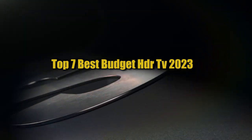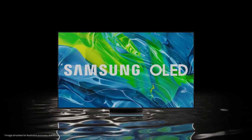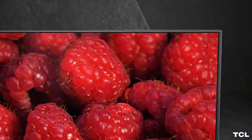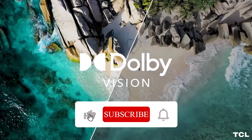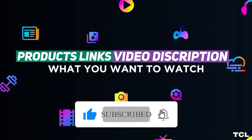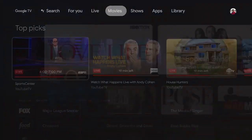Top 5 Best Budget HDR TVs 2023. Through extensive research and testing, I have put together a list of options that will meet the needs of different types of buyers — whether it's price, performance, or particular use, we have got you covered. For more information, I have put links to products in the description. Like the video, comment, don't forget to subscribe, and let's get started.